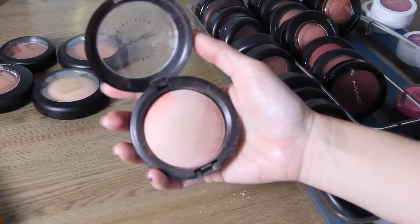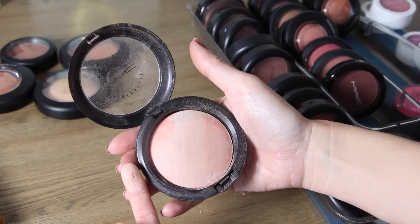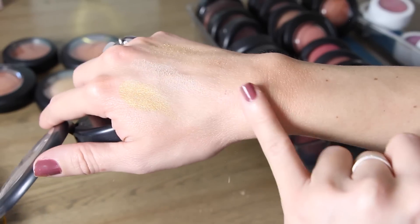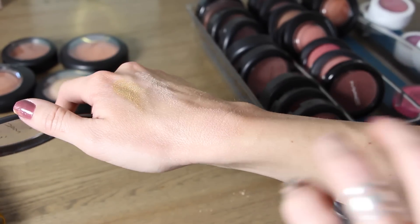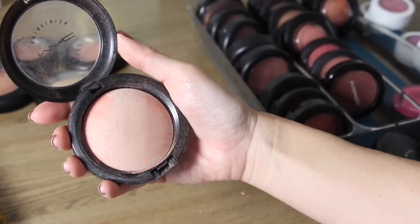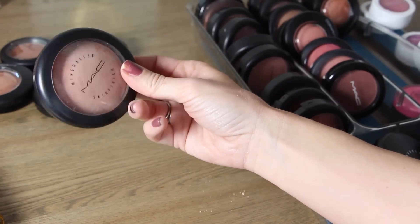This next one is called Adored and it's a beautiful light kind of peachy color. I like this as a blush topper because it gives a little bit of a sheen but it's not bright enough to be a highlighter and not dark enough to be a blush — so I love this one. Adored, I will be keeping that.